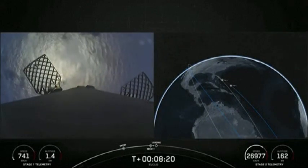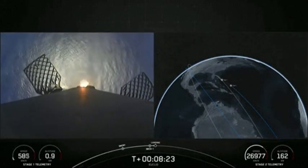There you can see that the MVAC engine has shut down and the landing burn has begun on the first stage vehicle.